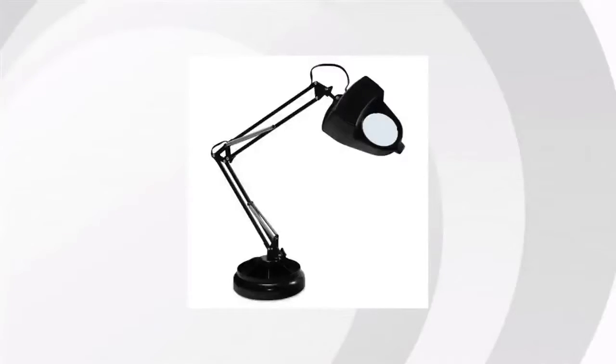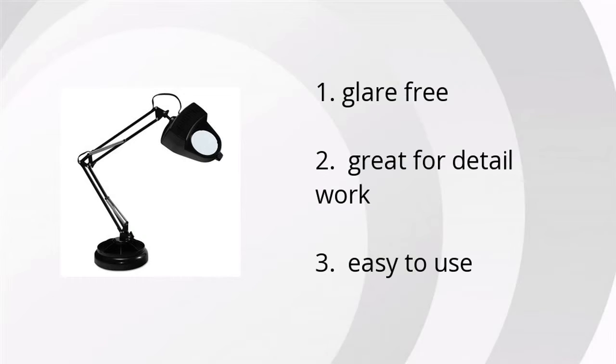Hey, it's Emily from the BuzzTower Marketplace. We've looked at a ton of customer reviews to find the top three things that people are saying about the Black Ledoo full-spectrum magnifier desk lamp. And those three things are that it's glare-free, great for detailed work, and easy to use.